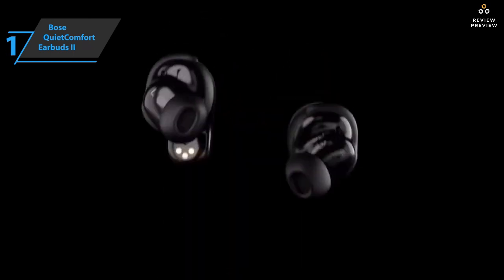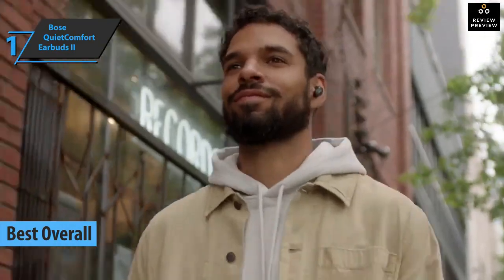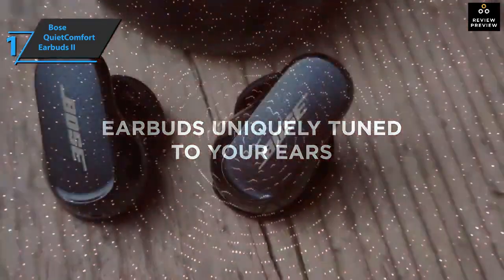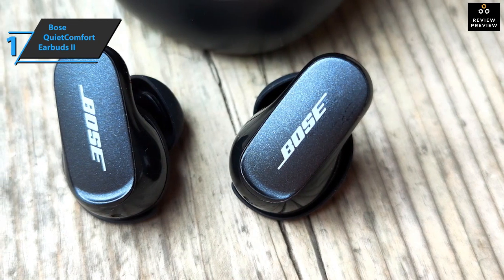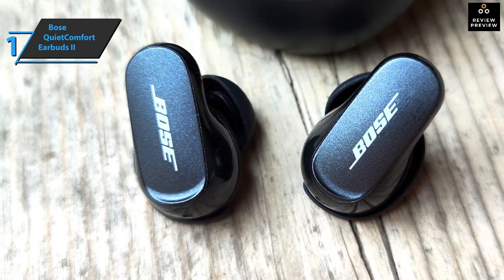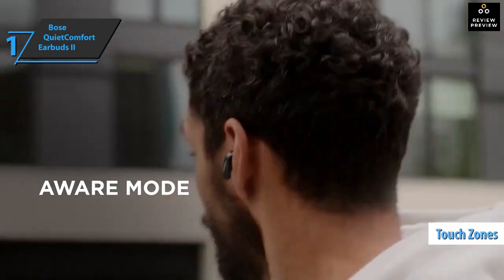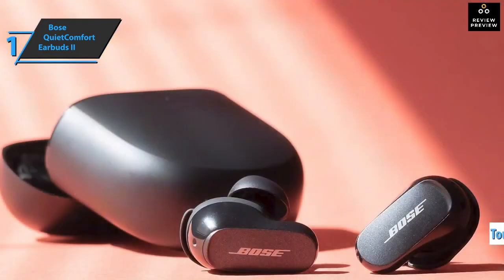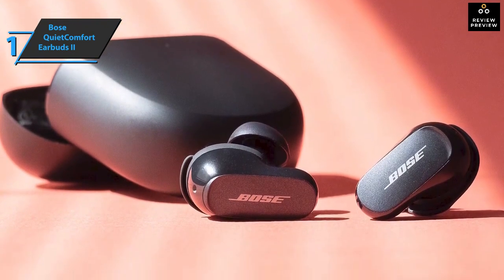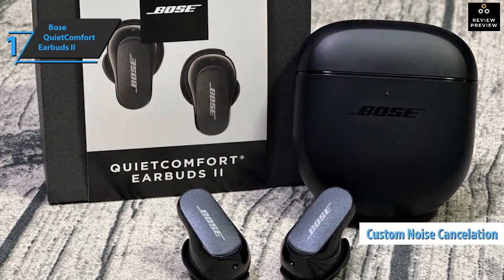Finally, we present the Bose QuietComfort Earbuds 2 — the gold medal and best overall noise-canceling earbuds on the market in 2023. The Bose QuietComfort Earbuds 2 boast complete and personalized noise cancellation. The case and earbuds have both been reduced in size and weight compared to the previous model, with each earbud weighing just 6 grams. Both earbuds have touch zones for gestures to increase or decrease volume, pause or play content, skip songs, and answer calls. They're also compatible with Google Assistant and Siri.